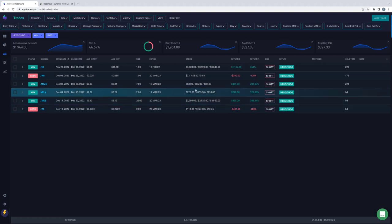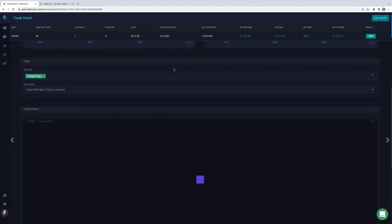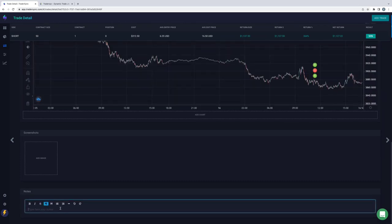The other thing you can do is actually journal these trades. On the site, you can open a specific trade and it gives you the ability to type notes and record your thoughts at the time of the trade. I trade every single day, so to go back and look at a specific losing trade and have a lot of memory around what happened is probably not going to happen, especially if it's a month or two later.